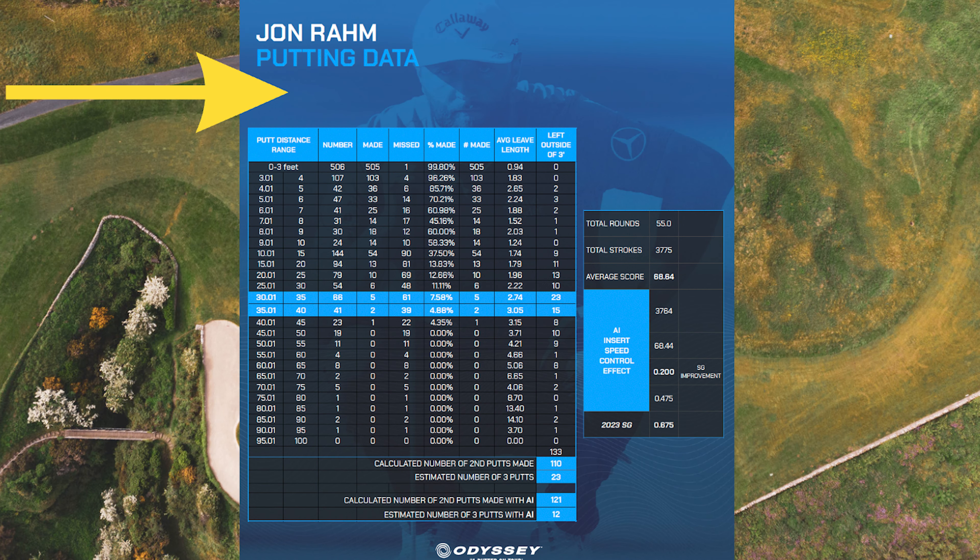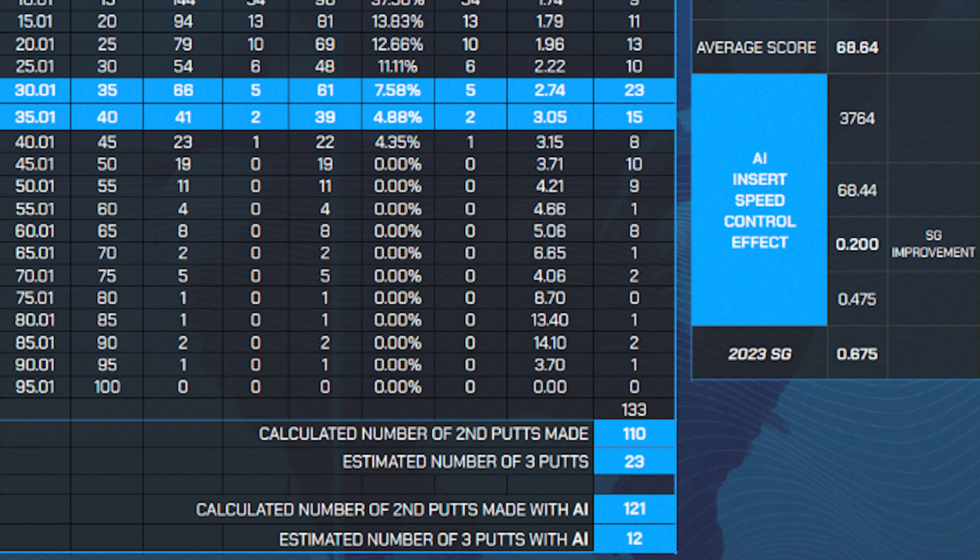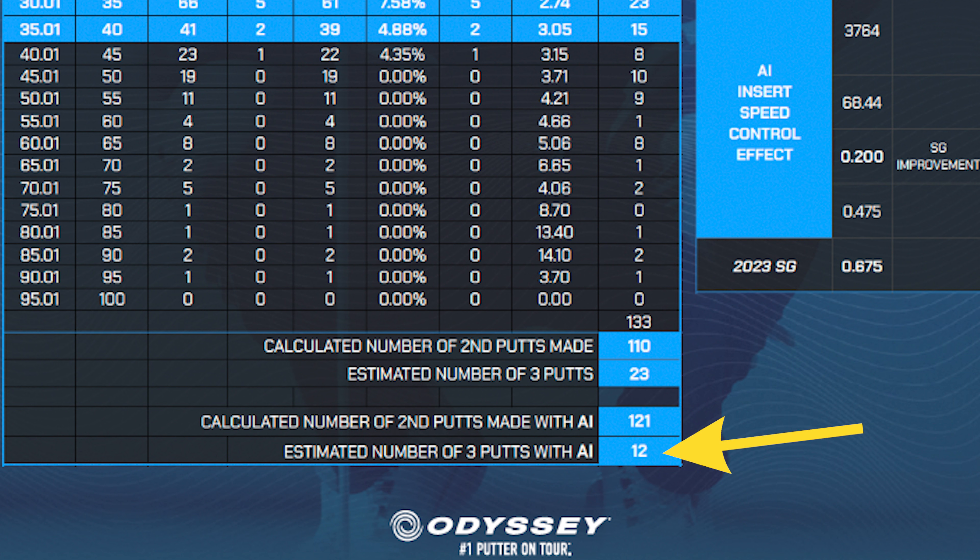As a club golfer, the data shows - this was John Rahm's data - that previously the calculated number of two-putts made was 110 and the estimated number of three-putts was 23. With the AI technology, the calculated number of two-putts made was 121 - so that's gone up - and the estimated number of three-putts with AI was down to 12. As a club golfer, that's obviously going to help my score. But talking about off-center hits, if I toe a putter now, what should I expect to see?